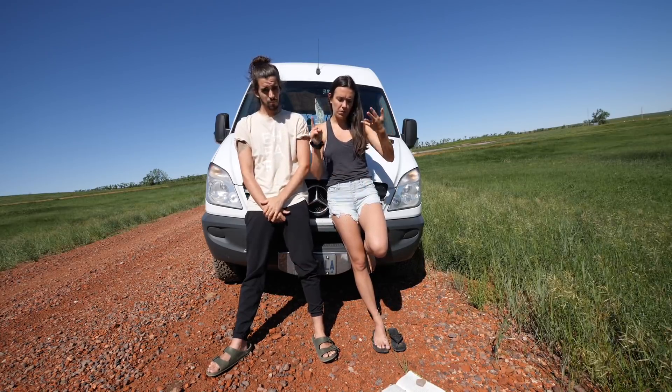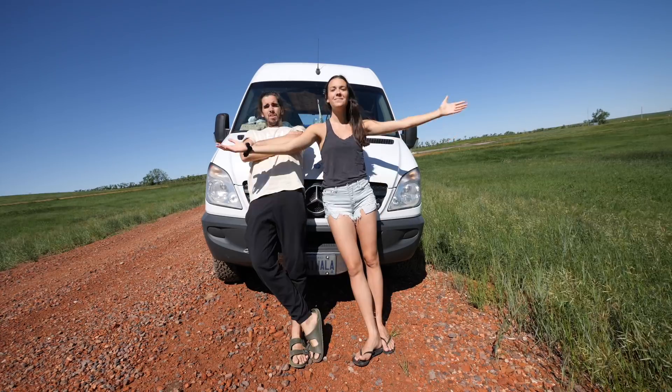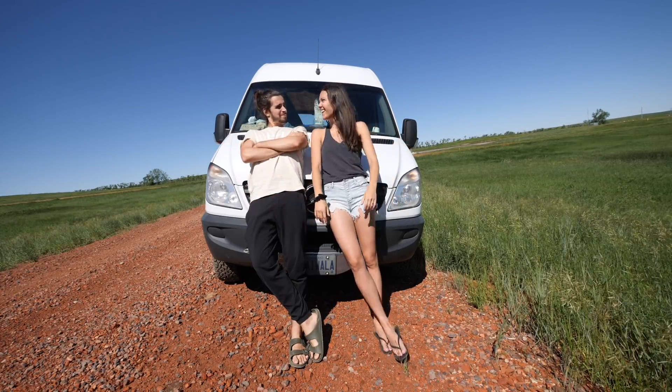More food, more gas fill-ups, and now here we are in the middle of North Dakota. North Dakota. North Dakota.